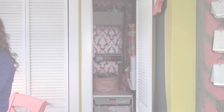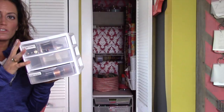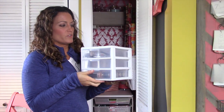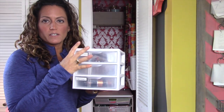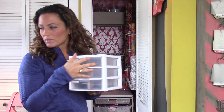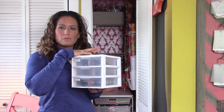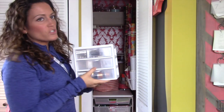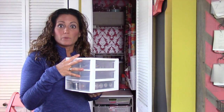I found this cute little organizer and figured since we go through a lot of batteries in this home, I'm going to put our remaining batteries inside here. This way it can sit right up on top of the shelf and we can access these whenever we need to.